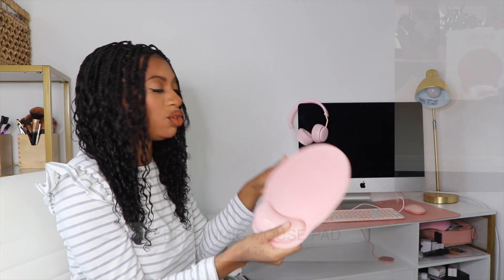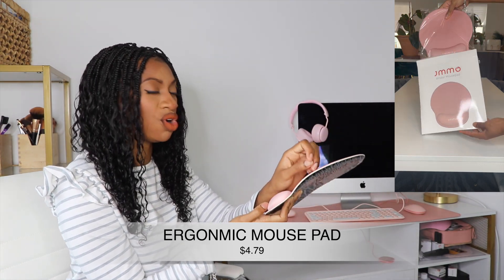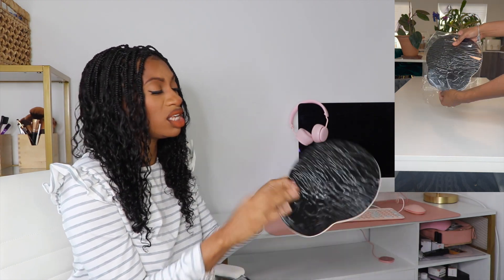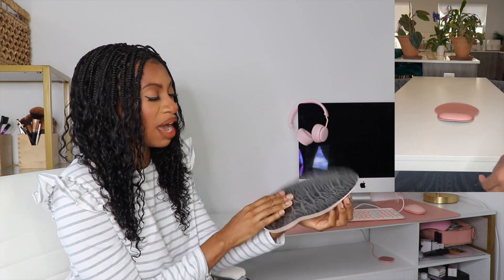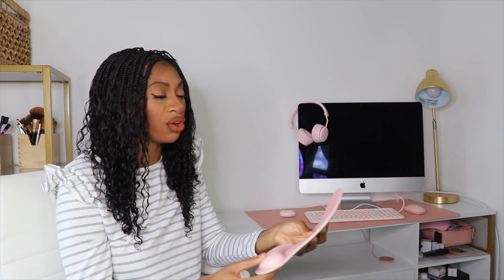Next is the mouse pad. This is great because it has a wrist rest — there's a silicone area where you can rest your wrist. It also has adhesive on the back so when you put it down it won't move around. I really love that you can rest your wrist. I do a lot of video editing at this computer, so having something ergonomical really helps my body not get so fatigued.